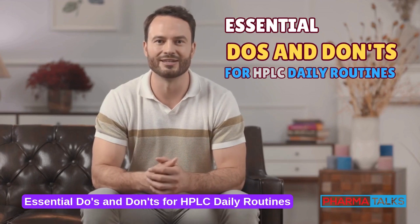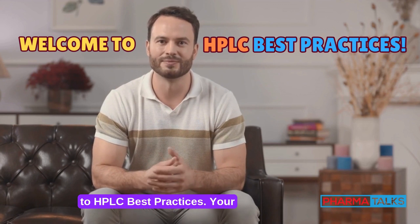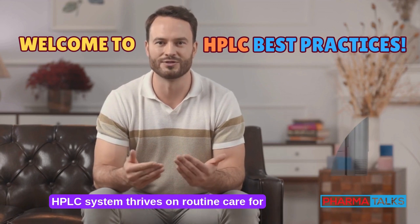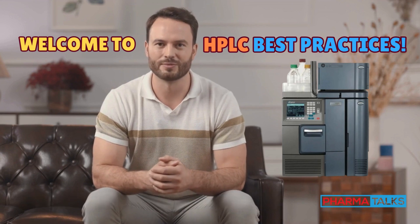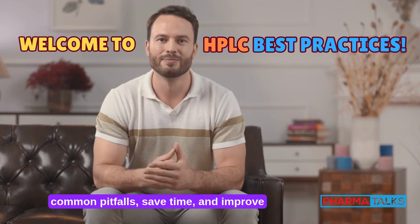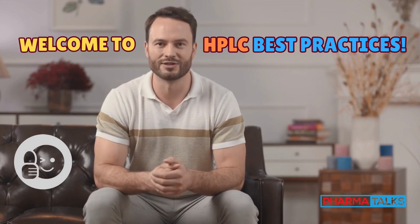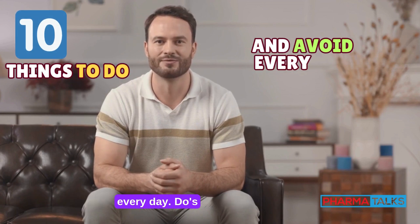Essential do's and don'ts for HPLC daily routines. Welcome to HPLC Best Practices. Your HPLC system thrives on routine care for consistent results and long-term performance. By following key do's and don'ts, you'll avoid common pitfalls, save time, and improve accuracy. Let's explore 10 things to do and avoid every day.